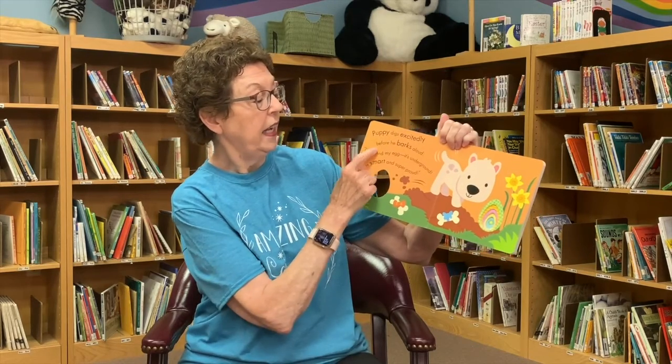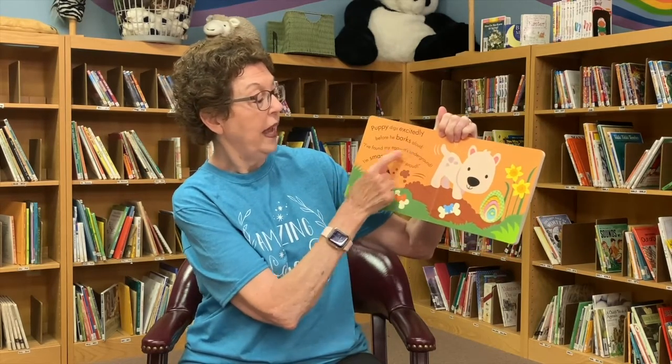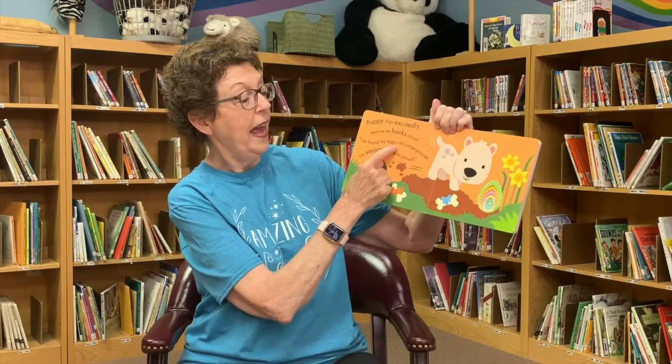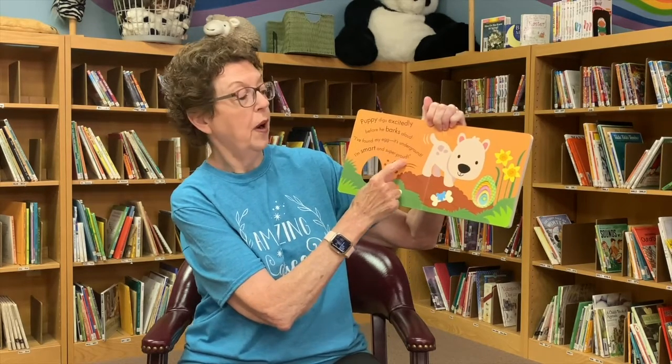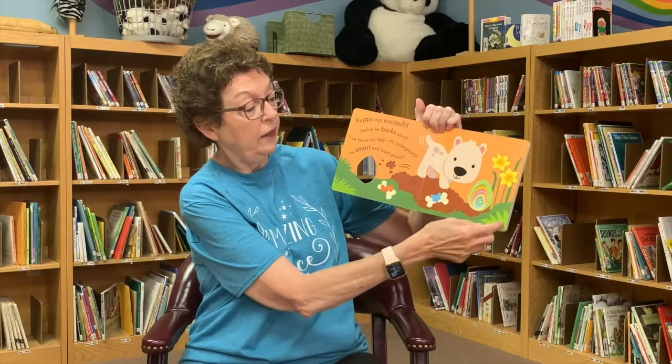Puppy digs excitedly before he barks aloud. I found my egg. It's underground. I'm smart and super proud. You see he had to dig for his egg.